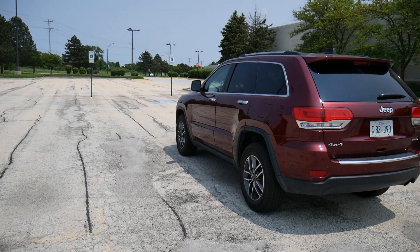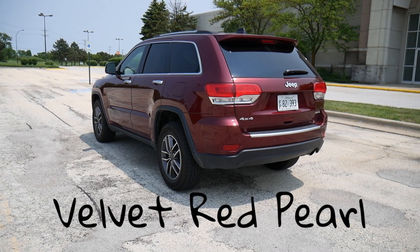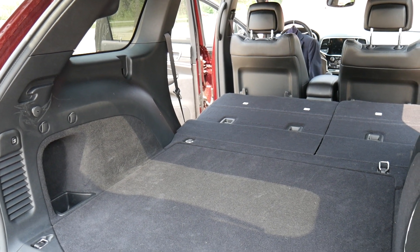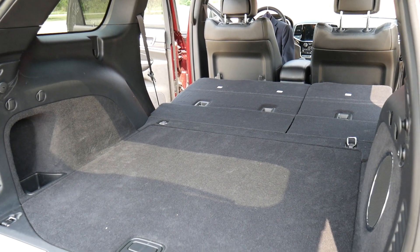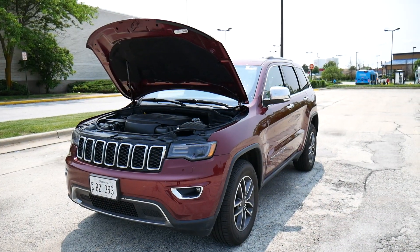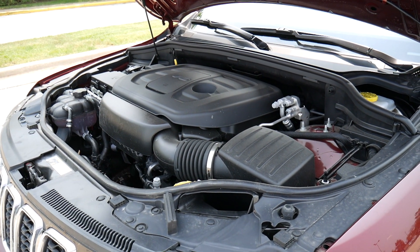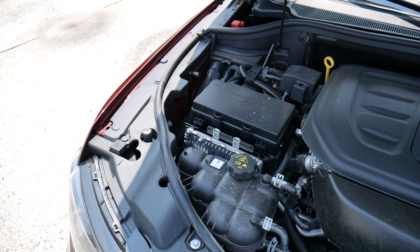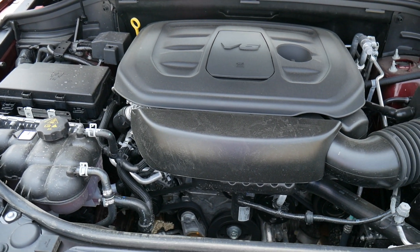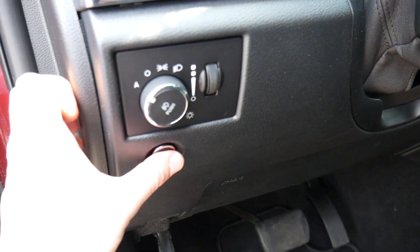This is a four-door mid-size SUV in Velvet Red Pearl and it retails for about $41,000, so it's not a cheap SUV. It's got quite a bit of fun stuff to talk about, including an 8.4-inch UConnect display which I really like. Let's get started with the specs by looking under the hood — this thing has a 3.6-liter V6, 24-valve VVT, with an eight-speed automatic transmission that comes standard.